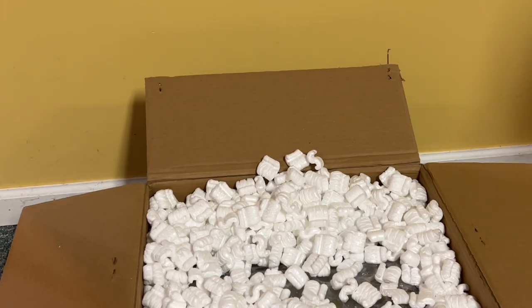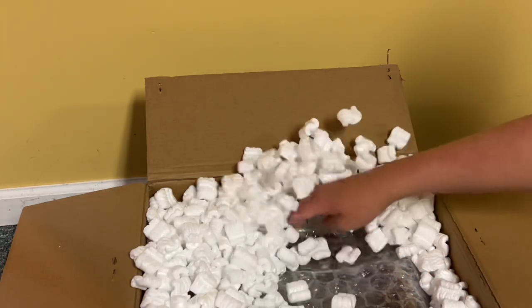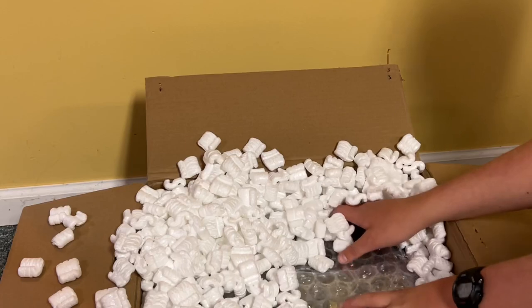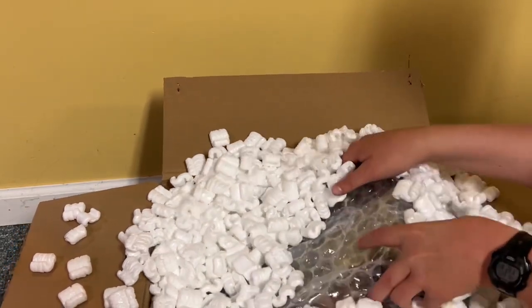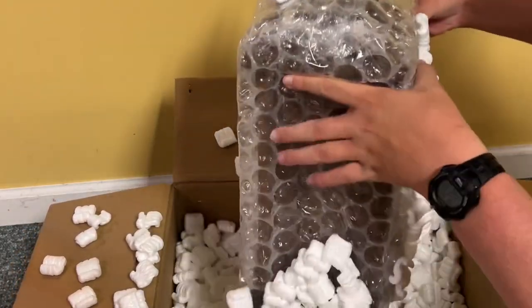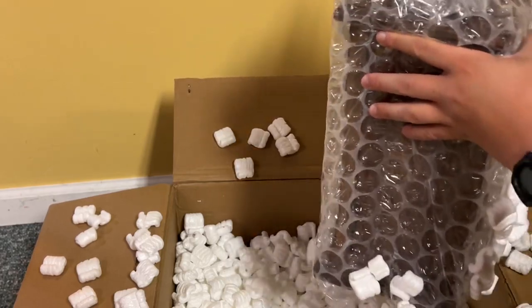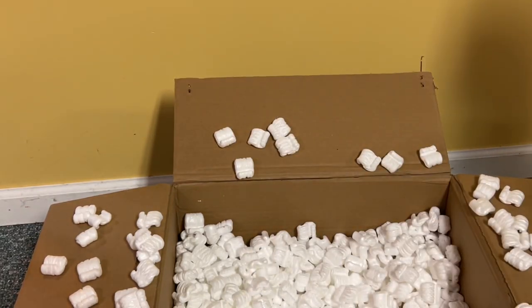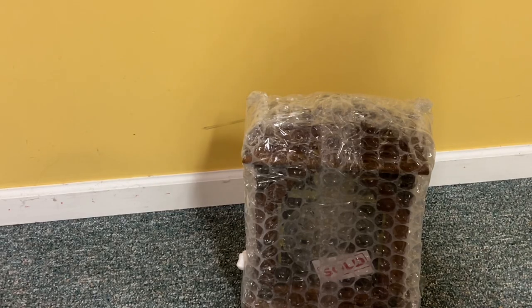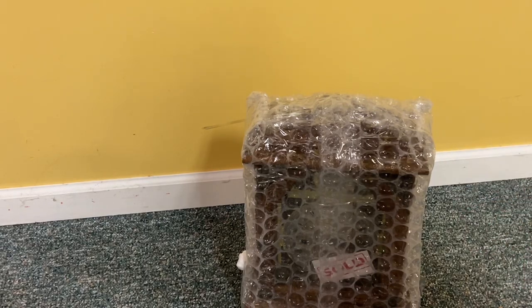That contains some private information, I'm not going to show that just yet. But I think we have something here — something wrapped in bubble wrap, and it's very heavy, that's for sure. I guess I'm going to have a lot of peanuts to clean up. After getting all the peanuts cleaned up, which took a bit of work, we now have this covered in bubble wrap.